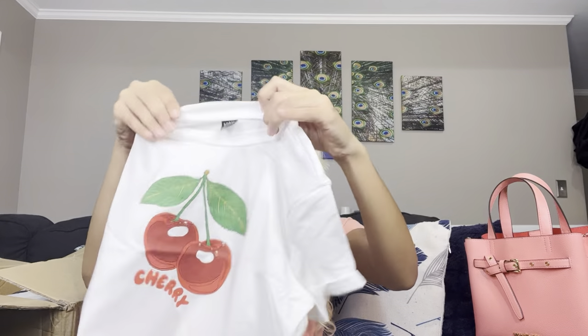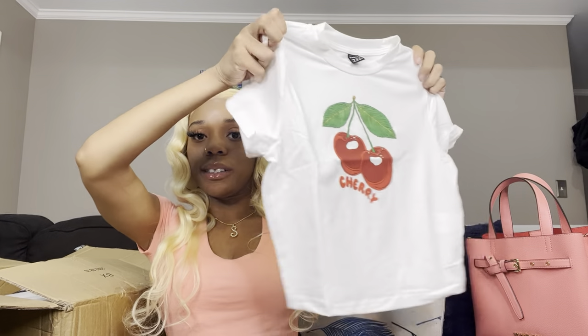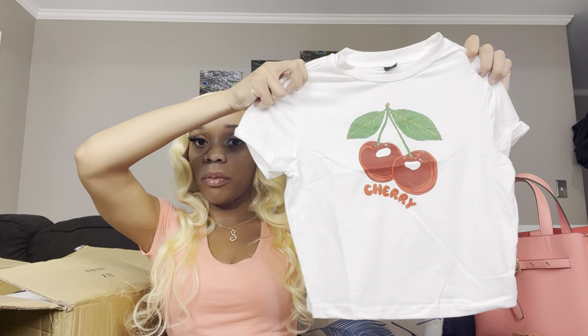Oh, this is the cherry top! My mom also got one because she saw it was in my cart. Y'all, this is super cute. Yes, it's basic, but I don't care — I thought this was the cutest shirt ever.